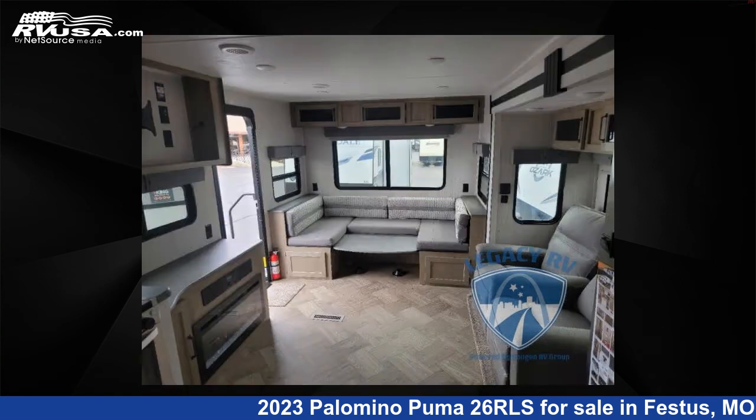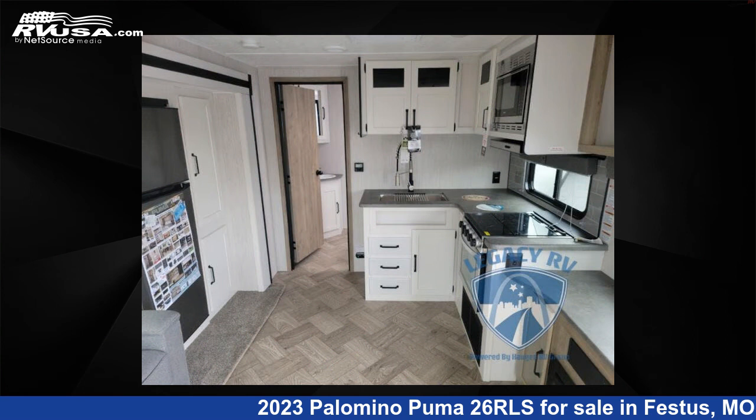This new Palomino is 31 feet 0 inches in length and features one slide-out, sleeps six, and 43 gallons fresh water capacity.